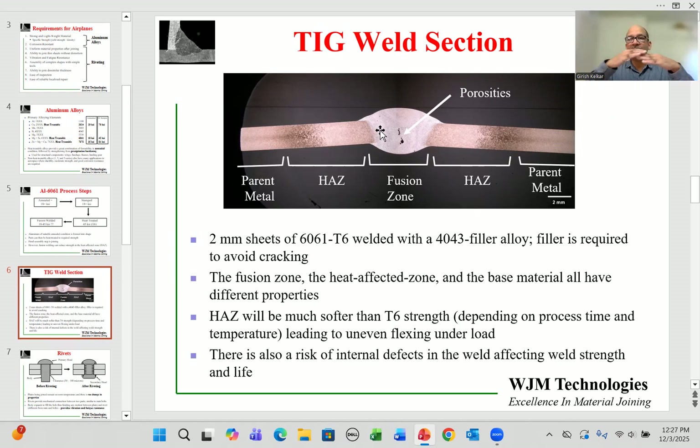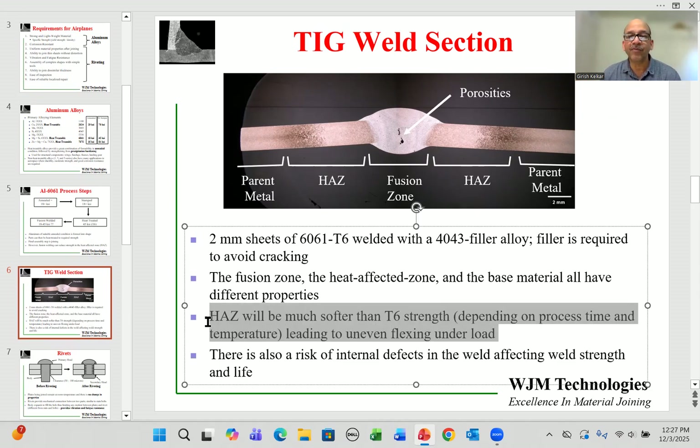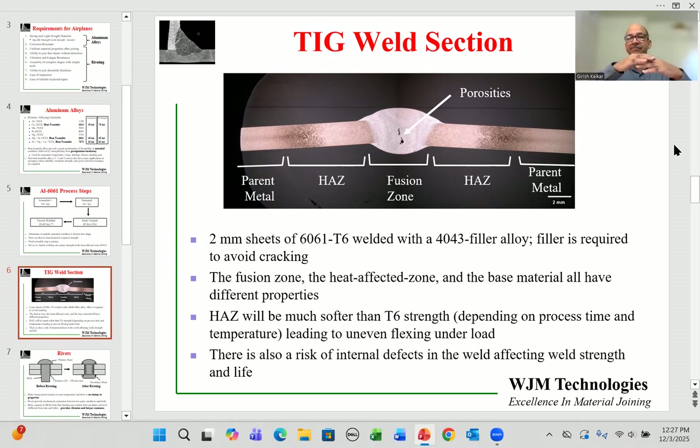Starting with uniform properties of 6061 on both sides, we now have three different property regions: the fusion zone, the heat-affected zone on both sides, and the parent metal. The heat-affected zone is often much softer than the original T6 heat treatment. Imagine this joint as part of a wing — when the wing flexes, the deflection in the heat-affected zone would be different from the parent metal and often very unpredictable.